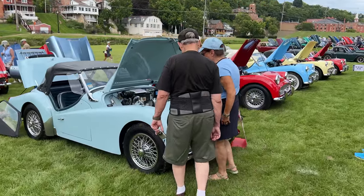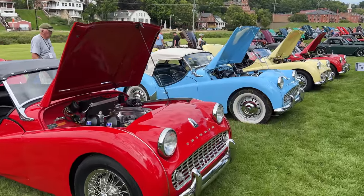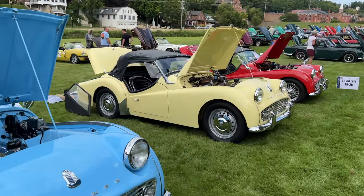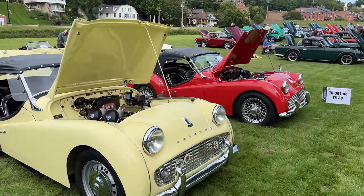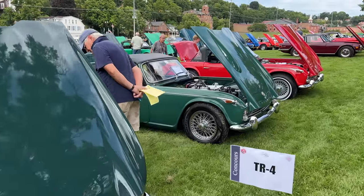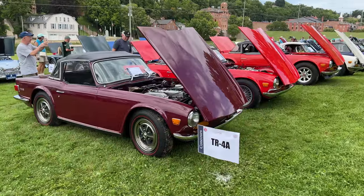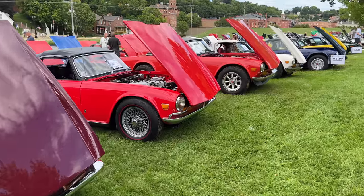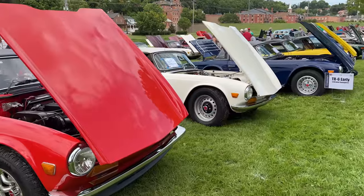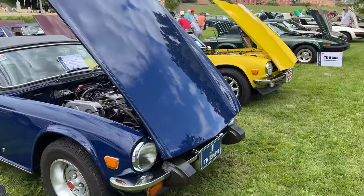Next is a group of later TR3s. Now the early TR4s — these are the TR4As. They have independent rear suspension, just like the TR6. Now we have the TR6s. All of these have the early chrome bumpers on them.